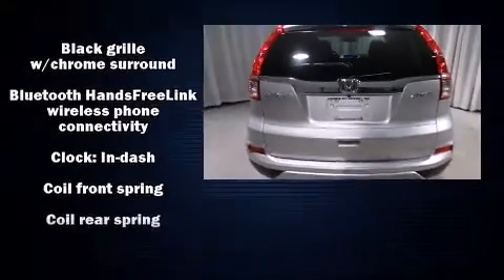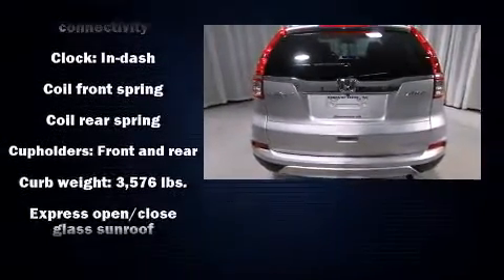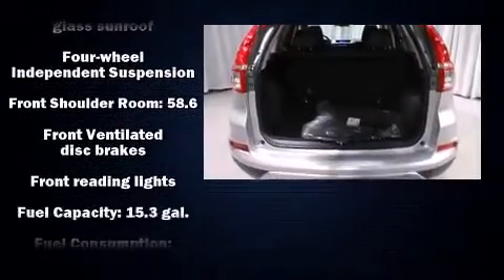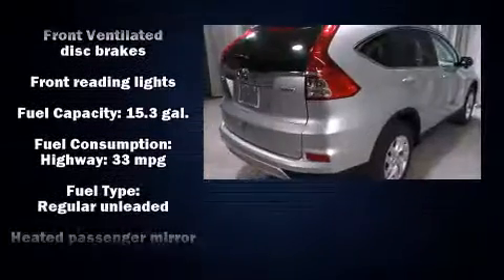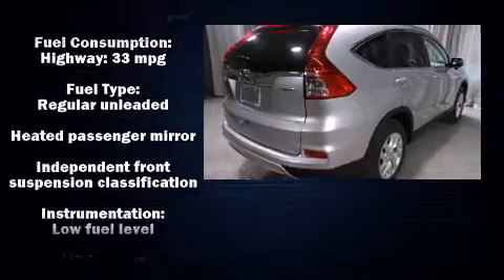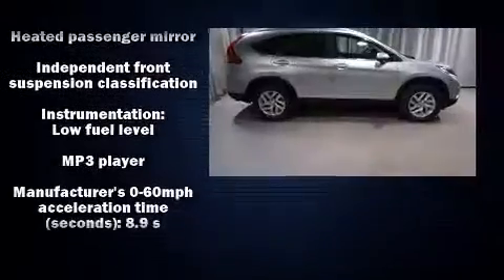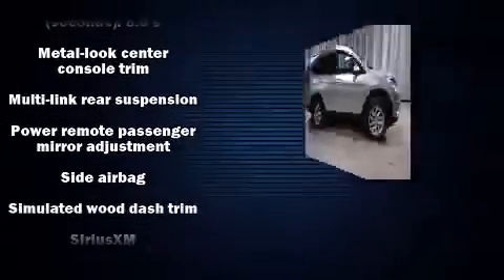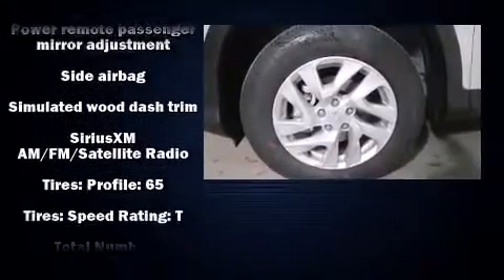Standard features include leather upholstery, an automatic dimming rearview mirror, heated seats, power moonroof, heated door mirrors, and remote keyless entry. Premium sound comes from seven speakers, providing you and your passengers a sensational audio experience.